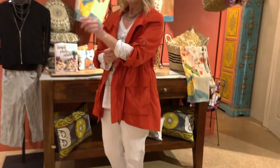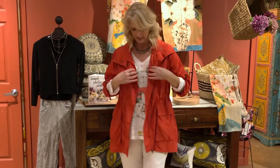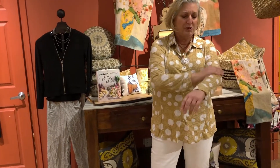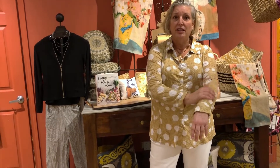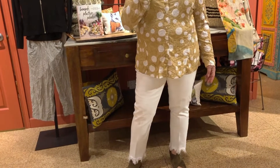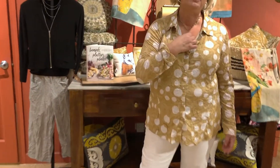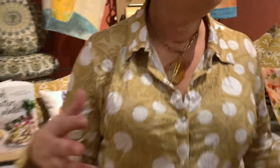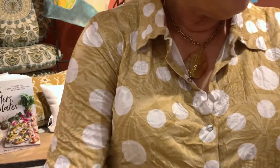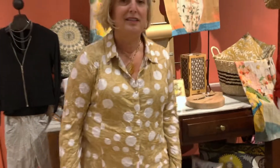Continuing on with my polka dots — only this time it's Shanna. Super soft, sort of a light maize color with white polka dots, paired with my white jeans. I have this great necklace — you saw it on Greta earlier — but with a different stone. This is quartz. And you can see there's a tone-on-tone undertone, sort of a fern pattern under there. And there you have it!